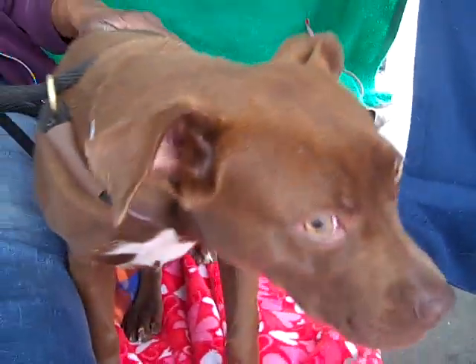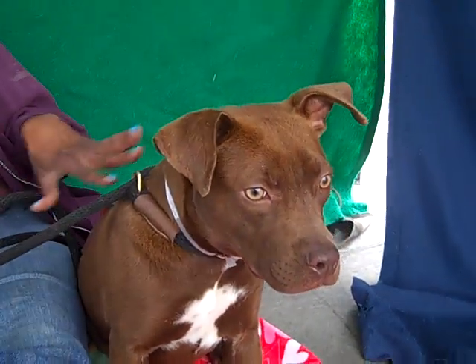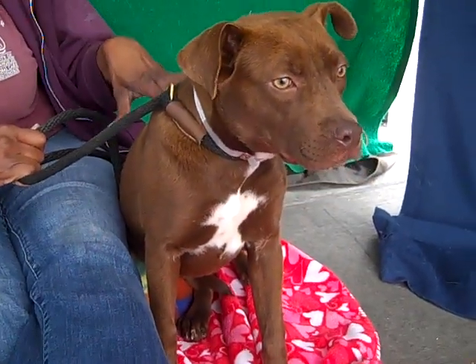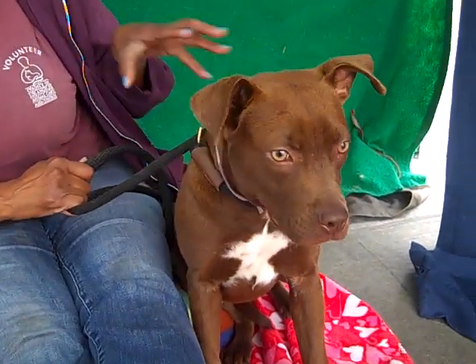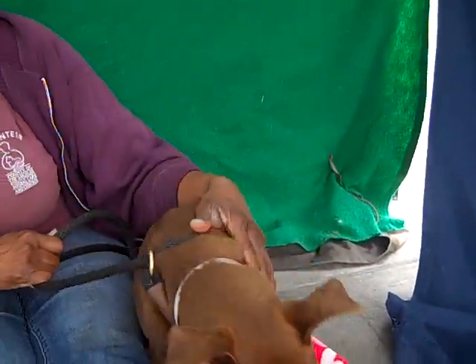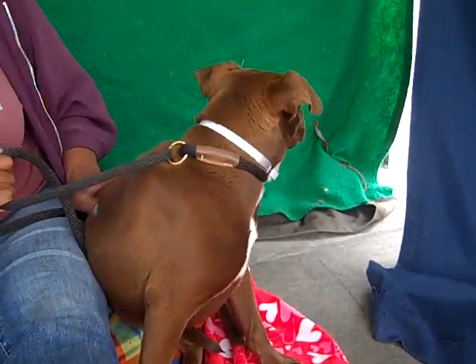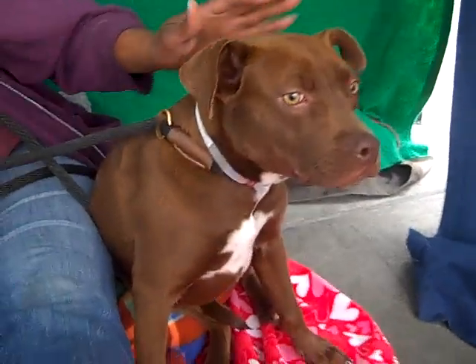She loves to give kisses and she's just going to make a great addition to any family. She needs to know her manners — her leash walking and just harnessing her puppy energy. I think once she learns her manners she'll be a wonderful dog, although she's a wonderful dog now. She just needs to learn her manners. She's a sweetheart — amazing and just absolutely adorable.